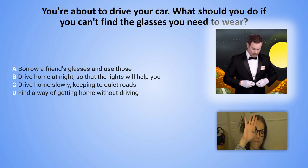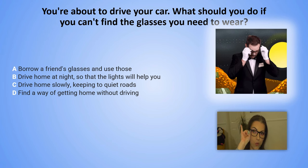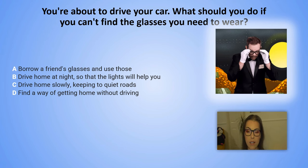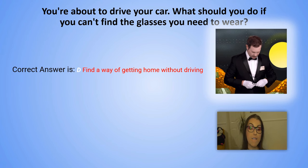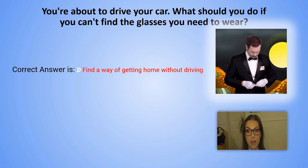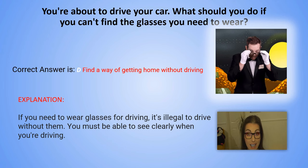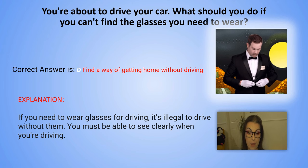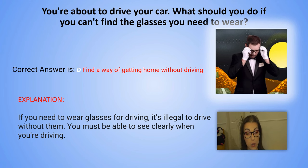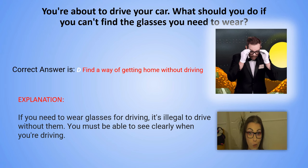And the correct answer is D. Find a way of getting home without driving. Explanation: If you need to wear glasses for driving, it's illegal to drive without them. You must be able to see clearly when you are driving, and it's also important to wear your own glasses when driving.